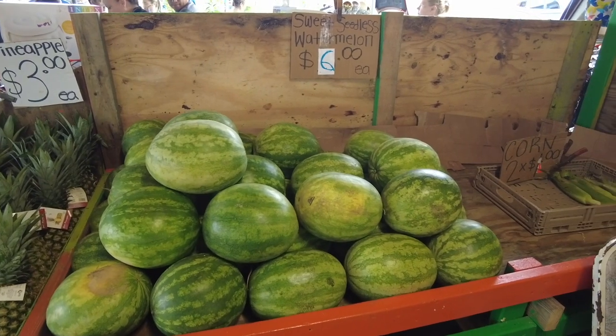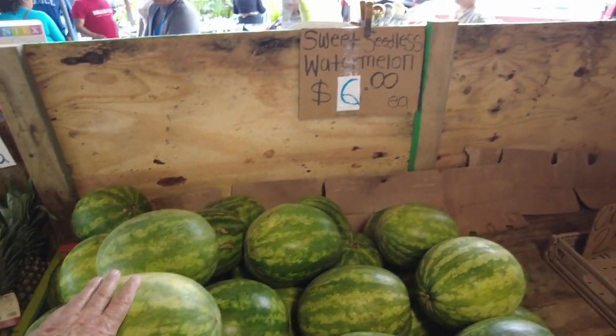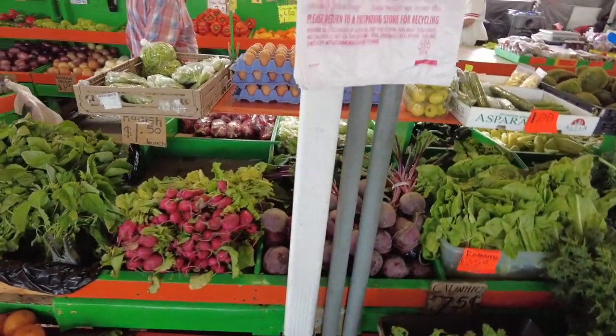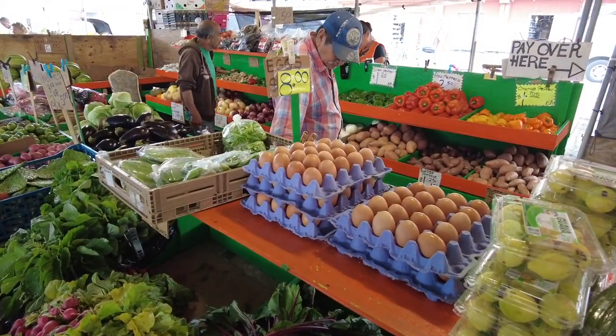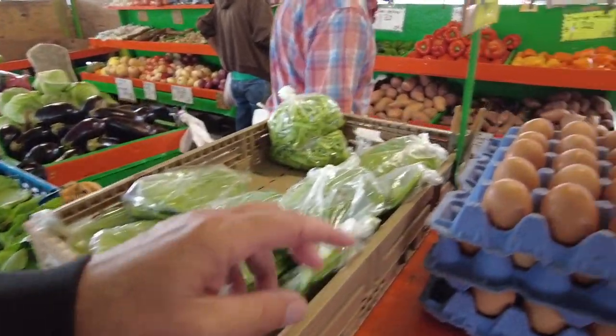Yeah. I mean, there's like a shortage of watermelons or something. And look — I see some eggs right here. Eggs, $8.00. See the eggs? They look great.